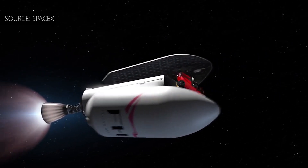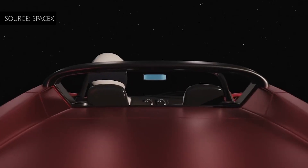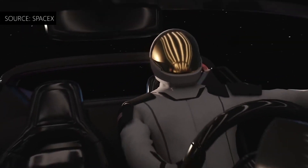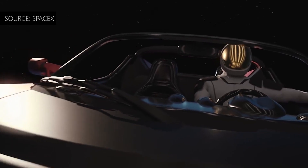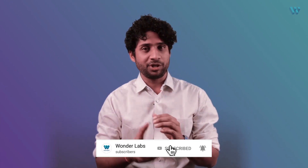During its test demonstration, this rocket carried a Tesla Roadster to space. Today, our Starman floats in space — we don't know what he's seeing up there. But we do know for sure that this rocket could usher in a new era of space exploration.